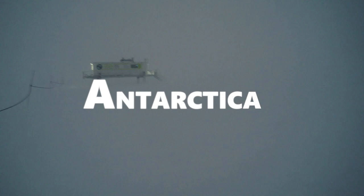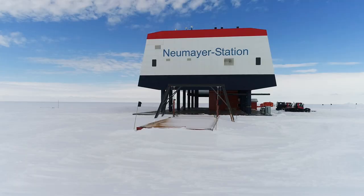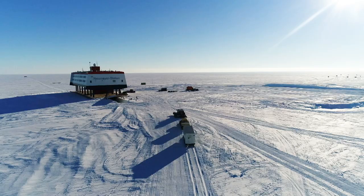Antarctica — it is the world's coldest continent. Scattered among the ice in this harsh and unforgiving environment are numerous research stations. One of these is the Neumeyer 3 station, situated on the Ekstrom ice shelf and operated by the Alfred Wegener Institute, which coordinates German polar research efforts.